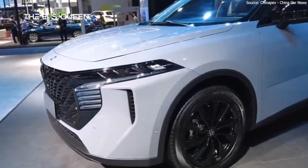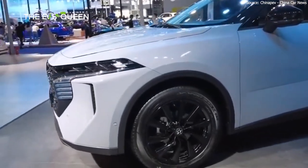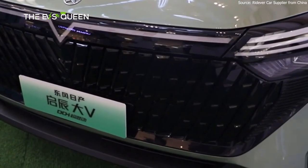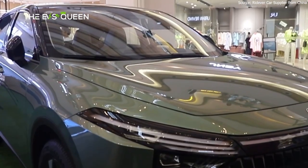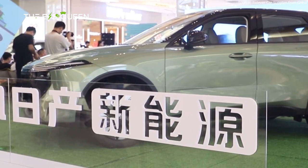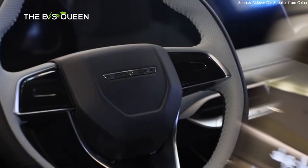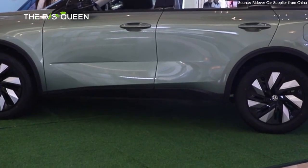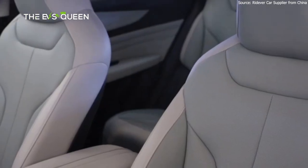Notably, the VX6 represents Venusia's second foray into the EV realm. Prior to this, the company launched its inaugural plug-in hybrid electric vehicle (PHEV) model, the V-Online, in July. The V-Online is built on the dedicated PHEV platform DDI, showcasing Venusia's commitment to diverse and sustainable mobility solutions.